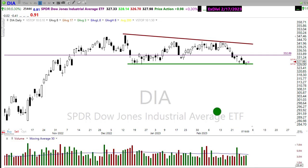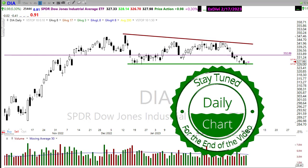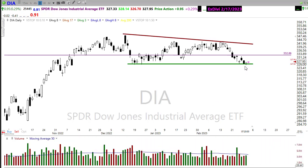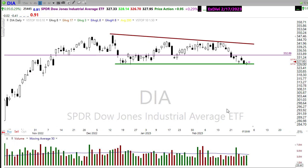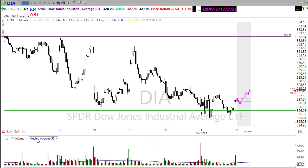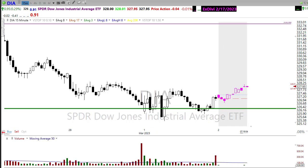Good morning once again everyone and thanks so much for being here. I do truly appreciate it. How about we take a look at these charts and see if we can gain a little information about how we may want to approach the market for today. Looking here at the diamonds, as you can see, we ended up breaking support with a lower low yesterday, but by the end of the day those bulls came in to defend in a very choppy session.